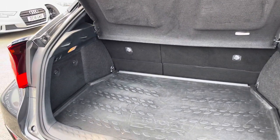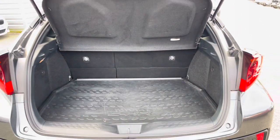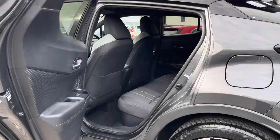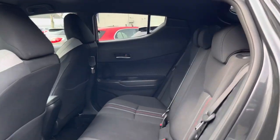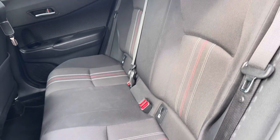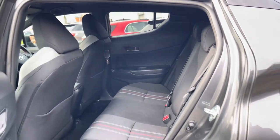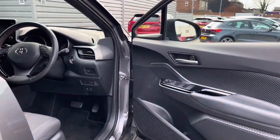In the boot you will find 424 litres of space, which can be increased to 1160 litres with the rear seats down. Taking a look inside to the rear, you have your lovely cloth interior with the red stitching. There are ISOFIX points on the outer seats so you can easily fit a child seat into the vehicle and be sure it's safely secured for peace of mind.